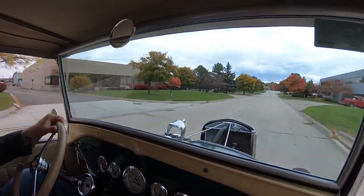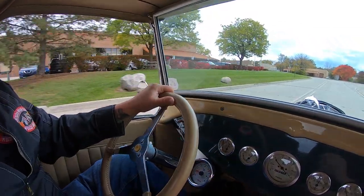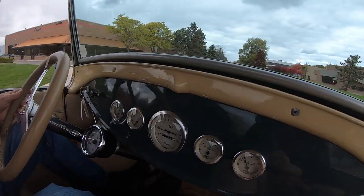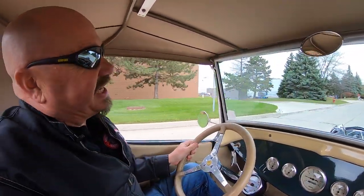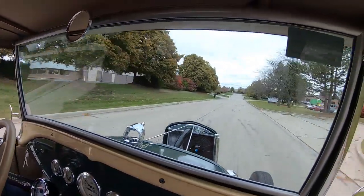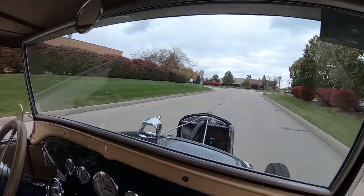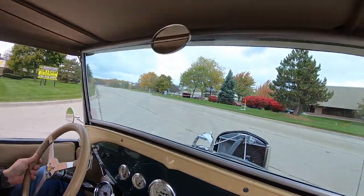When you get off the accelerator it's fine, doesn't make any noise at all. You can see down here on the dash — all dolphin gauges, they're all working. My cameraman and I are both big guys — I'm six foot tall, 235 pounds, cameraman's the same size — and we fit in here just fine. Plenty of room, we're comfortable.